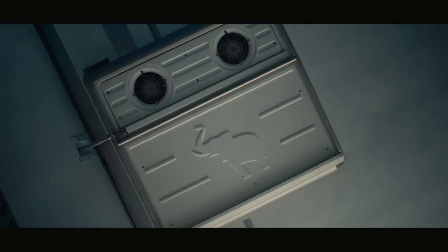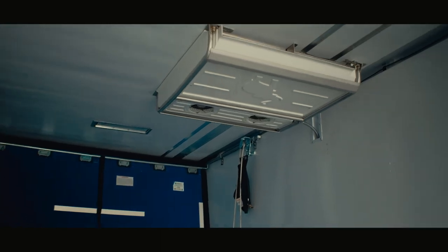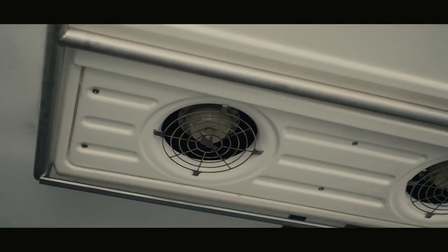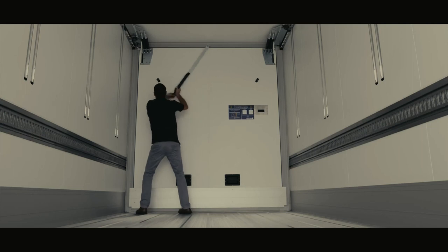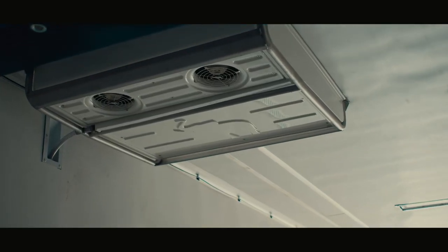Protected by a stainless steel cage, the industry's lowest-profile remote evaporators are strategically positioned within the trailer, and best-in-class airflow maintains the required temperature for each section of goods, which allows greater flexibility to adjust the internal environment to your unique specifications, resulting in higher-quality product delivery every time.